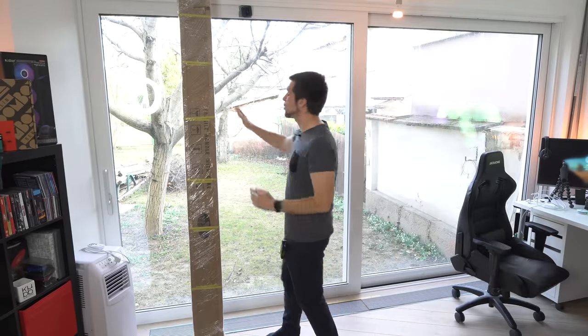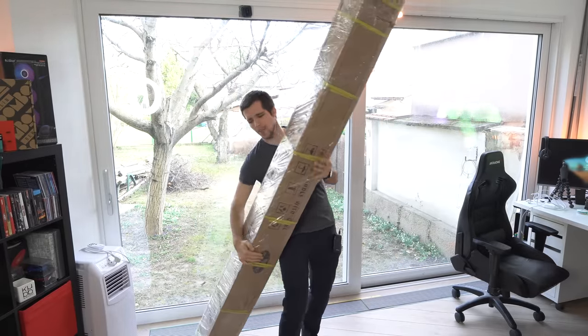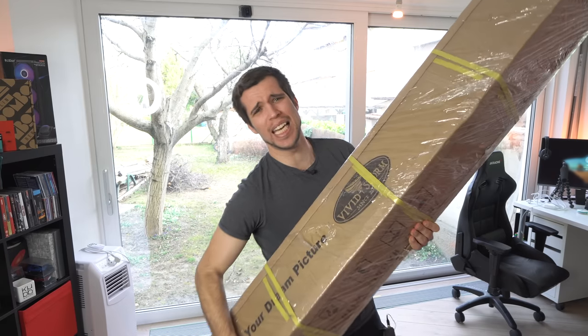There we go — as you can see, here is the package. It's really huge and heavy. This thing is around 30 to 40 kilograms, so it's really a huge projector screen, really high quality. And this came directly from China with DHL Express, so just imagine that.